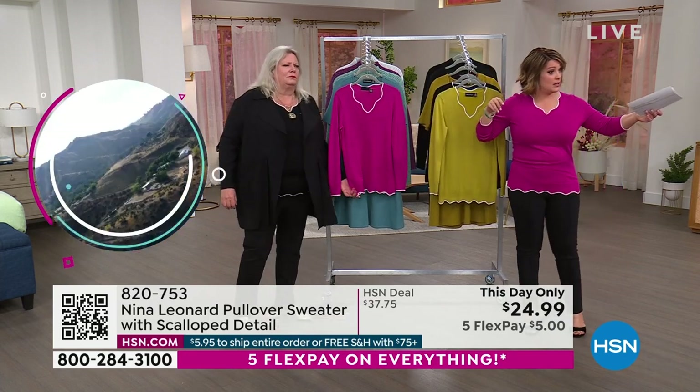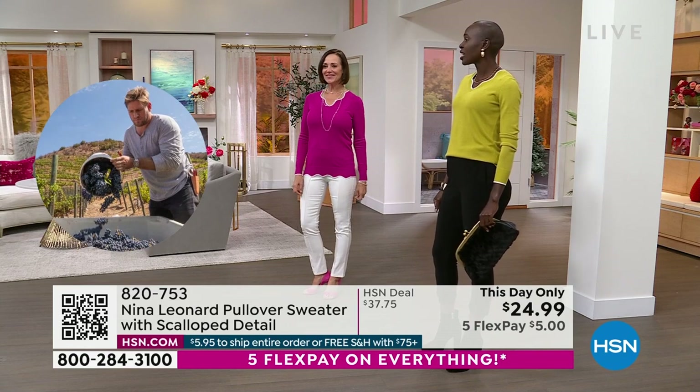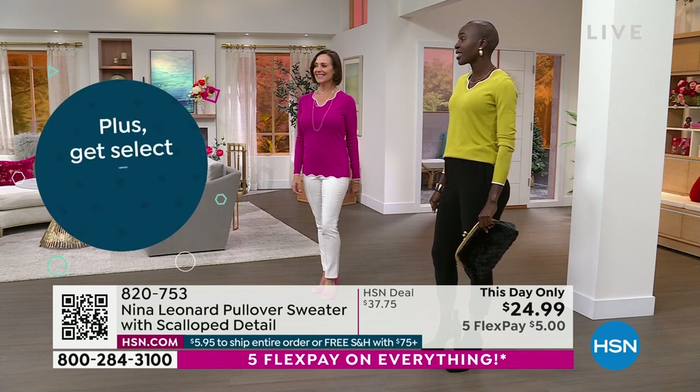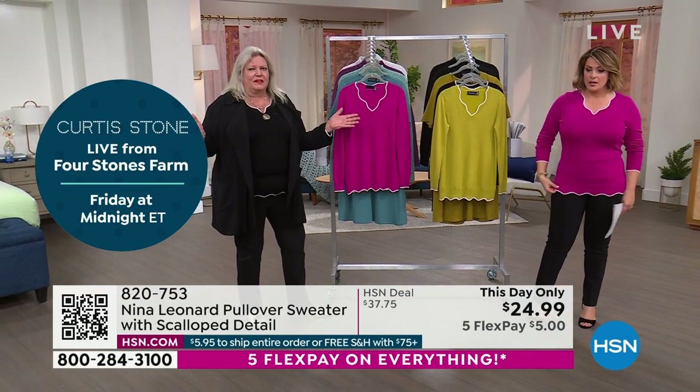Are you all in your true sizes as well? True sizes. So Donna, you are in the extra small — yep. And Miss Diana? Extra small as well. So we have two extra smalls, a medium, and a one X. It's covering all of our different figure types, which is really fantastic.